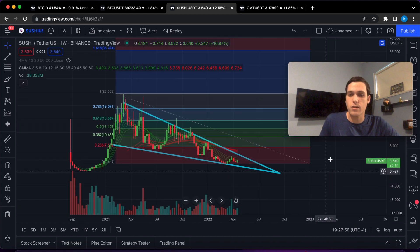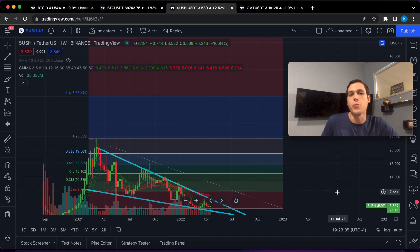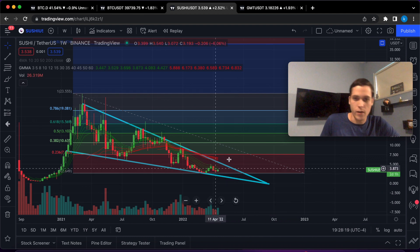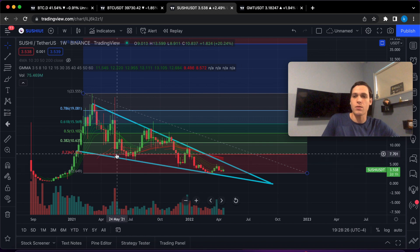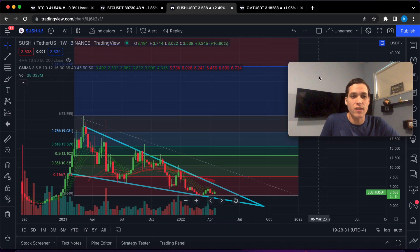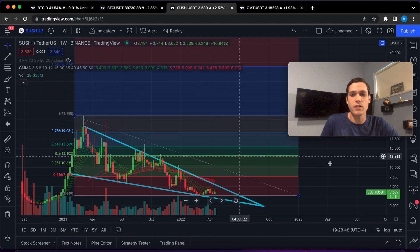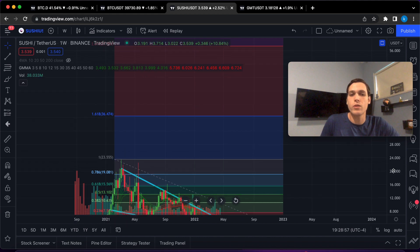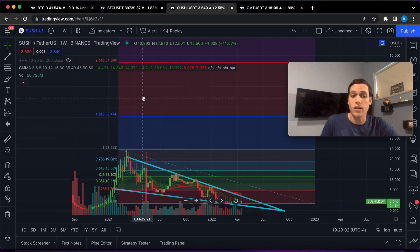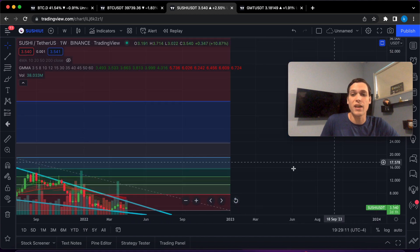Now this is a Fibonacci extension — going forward these price targets are going to be resistance levels, and anything above $24 will be a new price target. It's so cheap. The first price target, assuming a low right here, would be the 23.6 ratio at approximately $7.50. We also have the 38.2 at $10.60, the 50% level at $13, the 61.8 ratio at $15.50, the 78.6 ratio at $19, the 100% ratio at $24, and the 161.8 ratio at approximately $36 — which is likely to be the new all-time high. SushiSwap is likely to 10x from current prices.